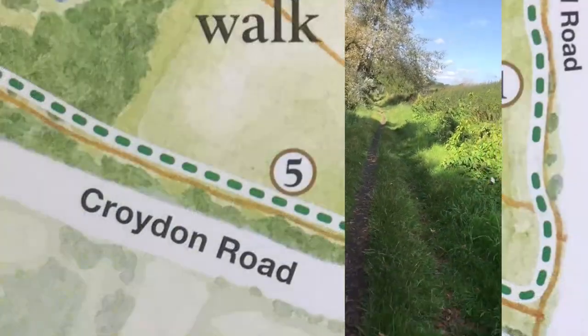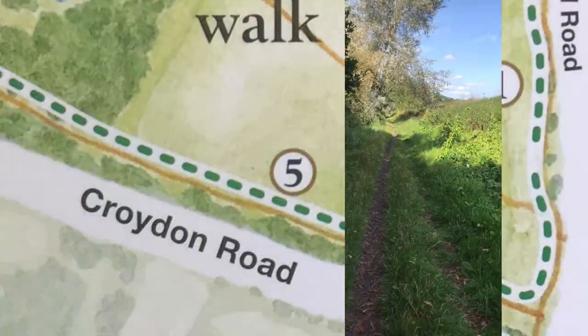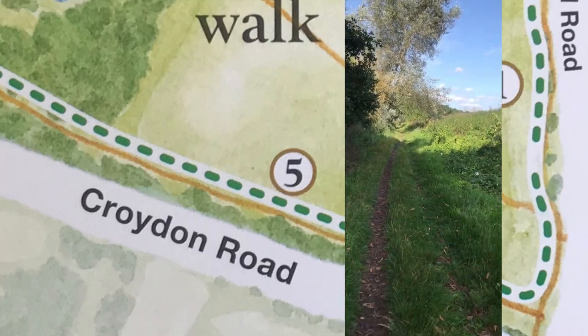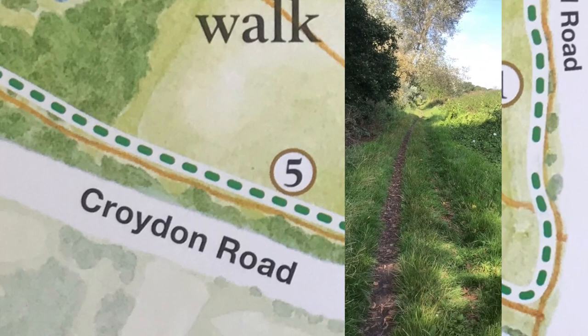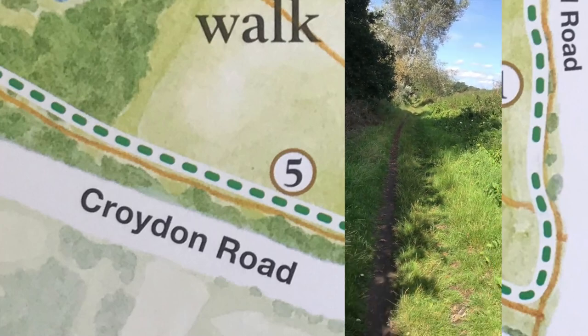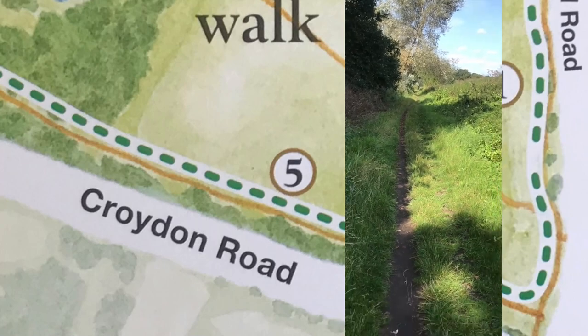The last part of this walk takes you parallel to the Croydon Road. This sheltered path is a good place to find butterflies in the summer, such as speckled wood, small white, comma, peacock, and small tortoiseshell.